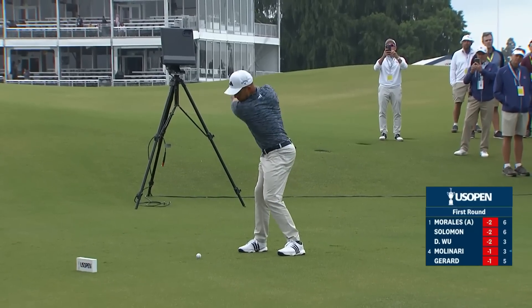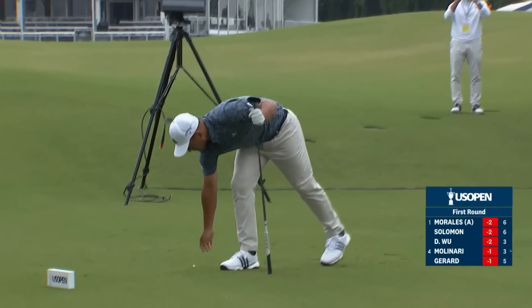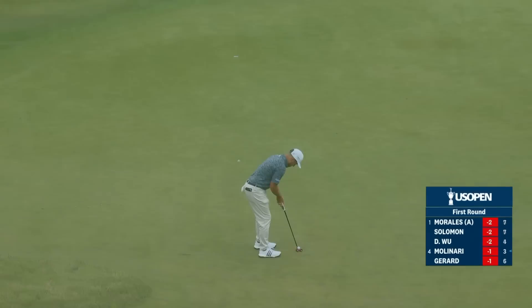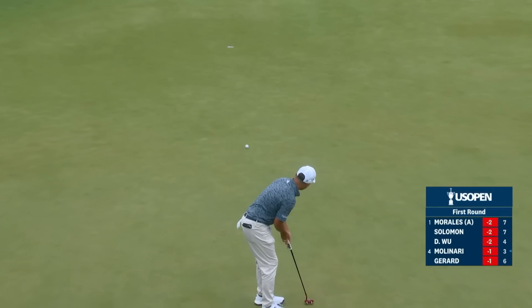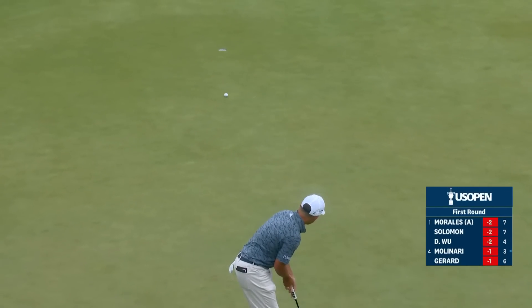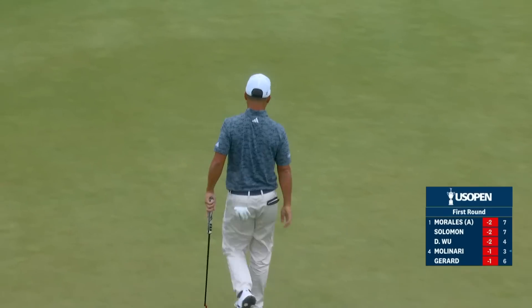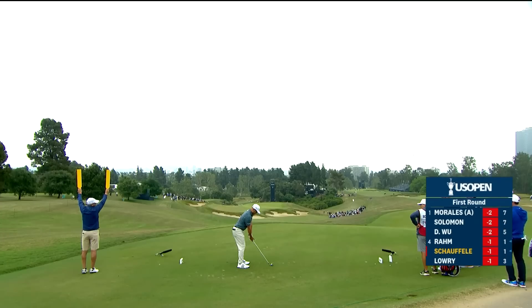And on the greens, as usual in a major, it so often comes down to putting — making the key putts at the right time. Hovland. Look at that start for Xander. He is so tough in these big competitions, about 17 yards out.